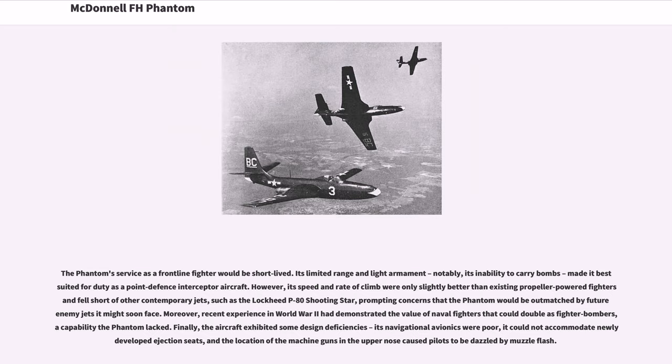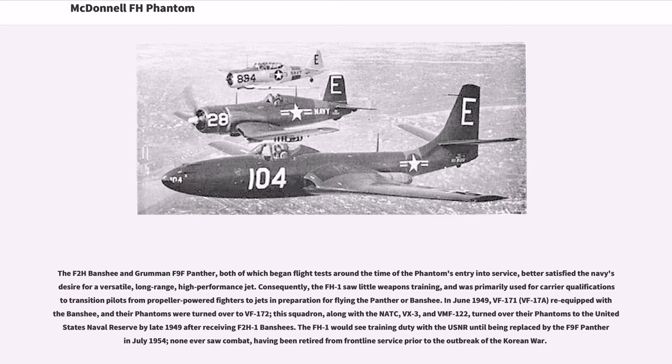There were concerns that the Phantom would be outmatched by future enemy jets it might soon face. Moreover, recent experience in World War II had demonstrated the value of naval fighters that could double as fighter-bombers, a capability the Phantom lacked. Finally, the aircraft exhibited some design deficiencies: its navigational avionics were poor, it could not accommodate newly developed ejection seats, and the location of the machine guns in the upper nose caused pilots to be dazzled by muzzle flash. The F-2H Banshee and Grumman F-9F Panther, both of which began flight tests around the time of the Phantom's entry into service, better satisfied the Navy's desire for a versatile, long-range, high-performance jet.